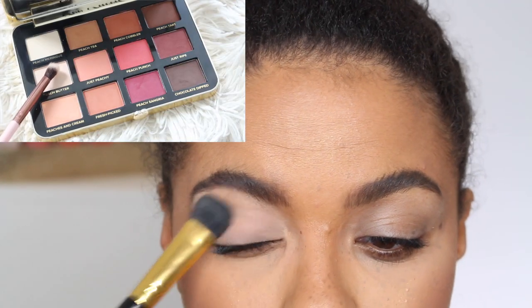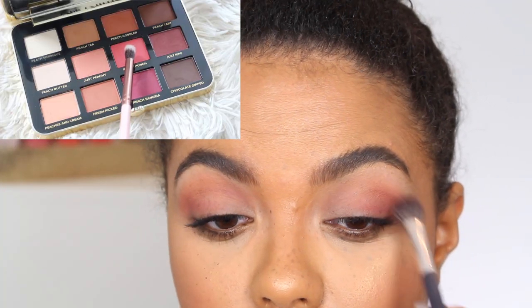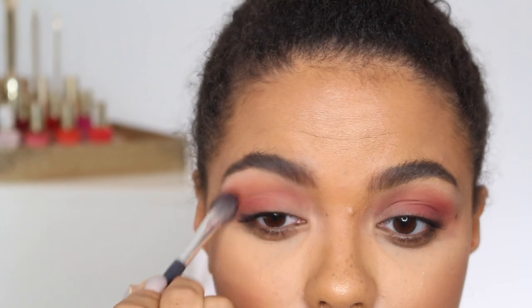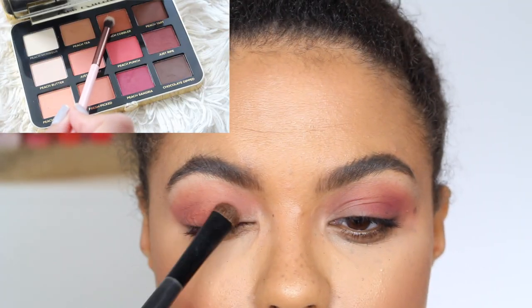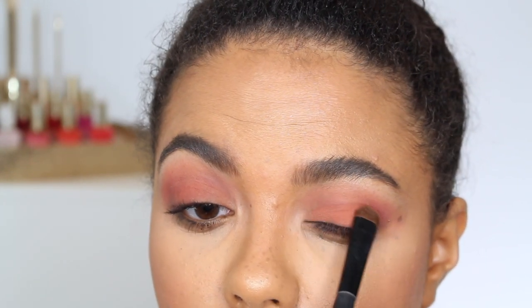For look number two, I set my eye base with Peach Butter. As you can see, not a big difference between Peach Butter and Peach Meringue. In the outer corner and kind of outer V of my eye, I'm using Peach Punch. I love this shade — I just kept building it up. It is a really beautiful, punchy shade as it's called. And then in with Peach Cobbler on my lid.